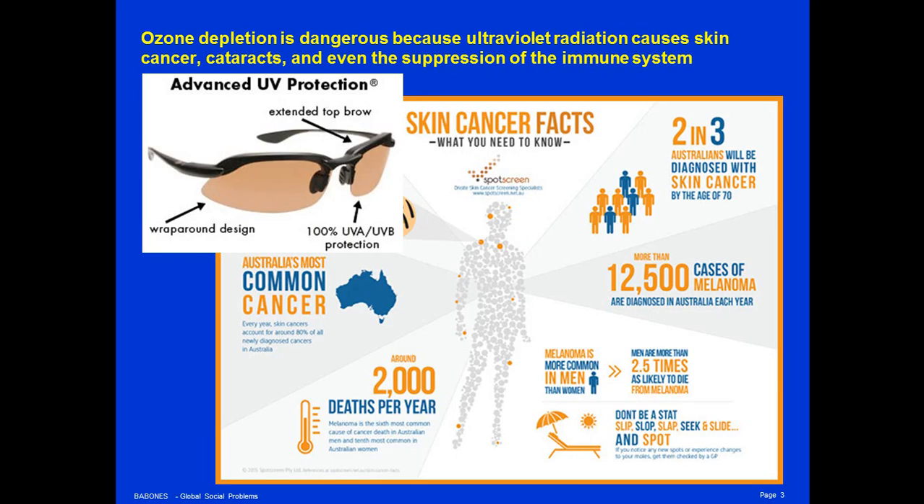Ozone depletion is very dangerous because ultraviolet radiation causes skin cancer, cataracts, and even suppresses the immune system. Most of you have probably bought UV protection sunglasses that help protect your eyes from ultraviolet radiation, because UV radiation from the sun will contribute to the formation of cataracts, which most people develop in old age and which ultimately cause blindness.